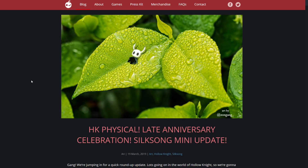We just got a little update on Hollow Knight Silksong along with a few other miscellaneous Hollow Knight things, so I'm going to talk about it really quick.